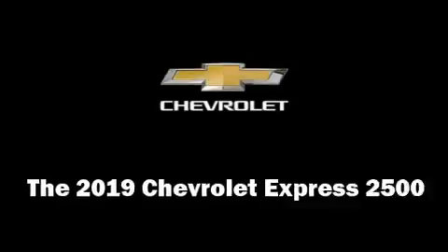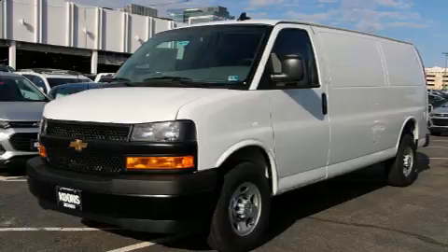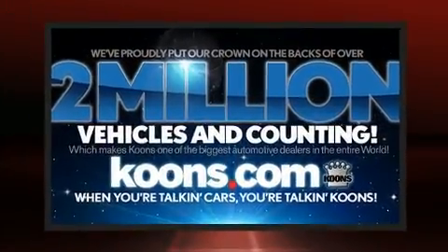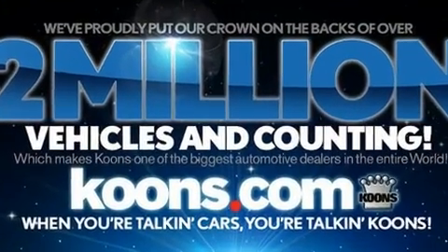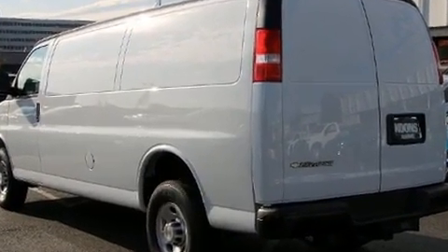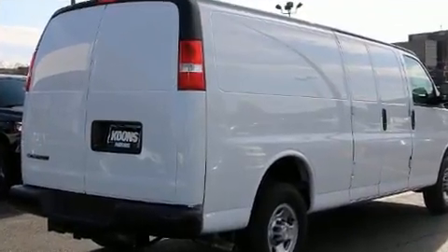The 2019 Chevrolet Express 2500 features an automatic transmission, rear-wheel drive, and a powerful eight-cylinder engine. All of the premium features expected of a Chevrolet are offered, including one-touch window functionality, variably intermittent wipers, a trip computer, and fully automatic headlights.